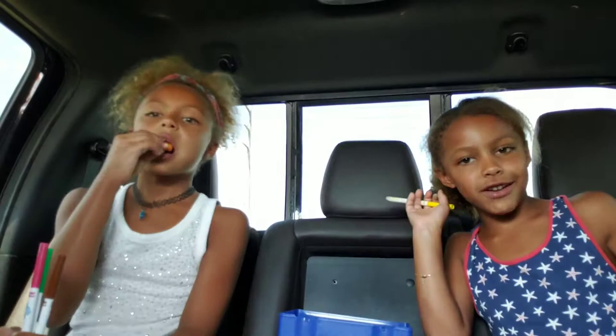And my last color is yellow. So blue, and actually my favorite color is blue, orange, and yellow. These are all my colors.